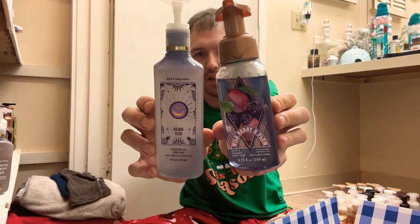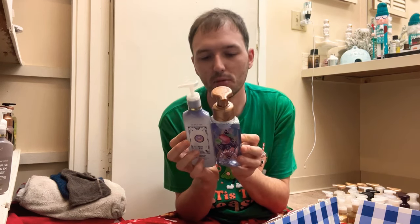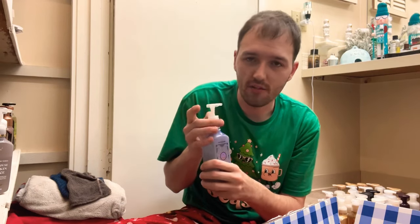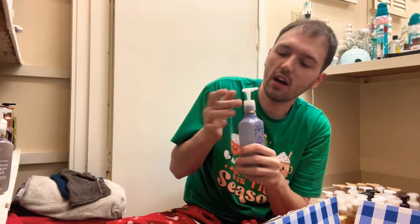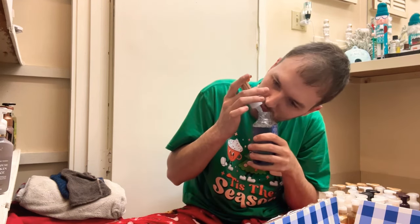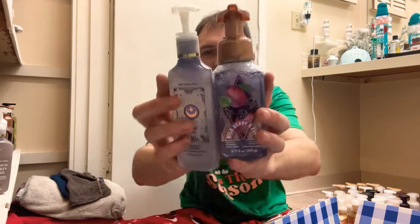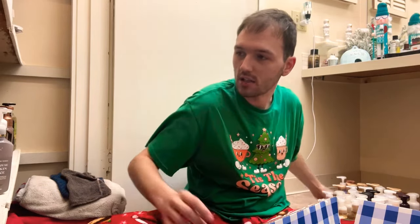Then we have Wild Berry and Plum, which I figured out is a repackage of Mojave Plum — so these two are the same soap: blueberry, peach nectar, and a touch of cinnamon. I have a foaming and a gel. I thought the foaming one was amazing. I do prefer the foaming more than the gel, but I'll go ahead and keep both — I'm actually loving this scent.